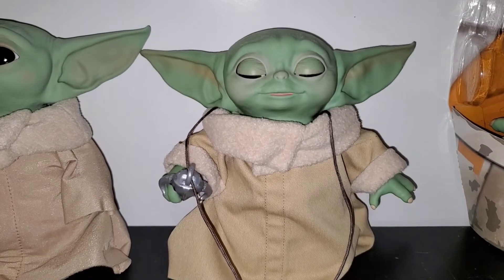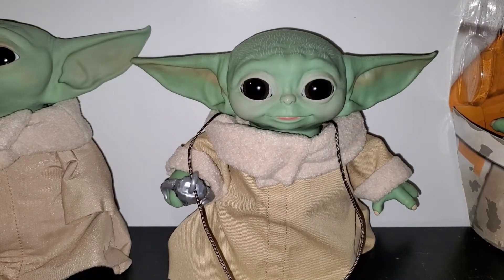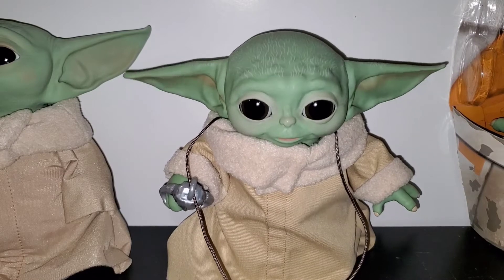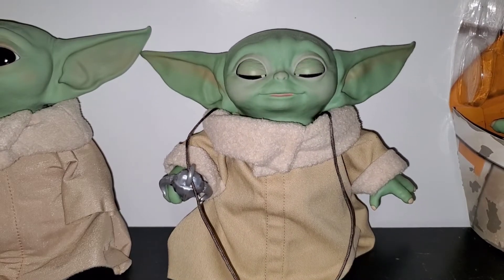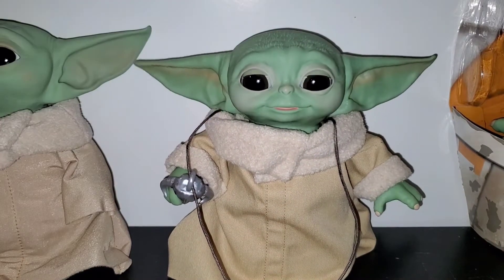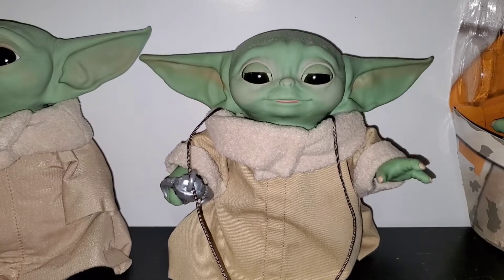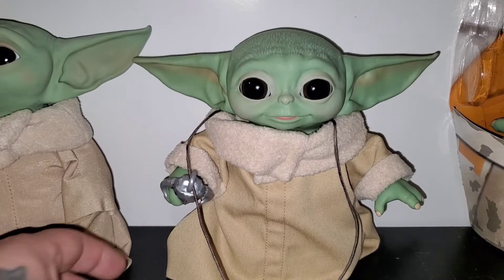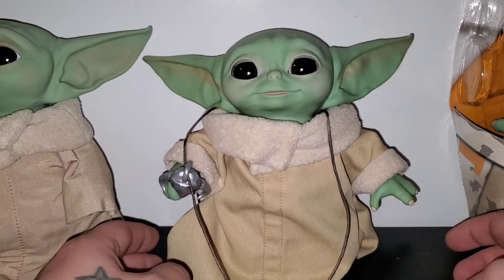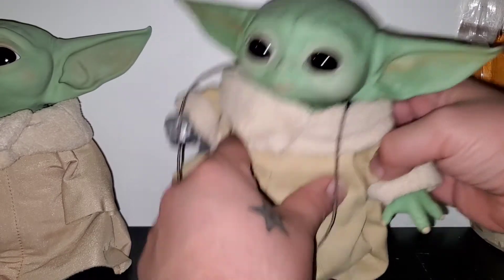You tap his head like three times to do his Force power. I'm gonna keep going — one, two, three. See, there's his little Force power. This is funny, how adorable!